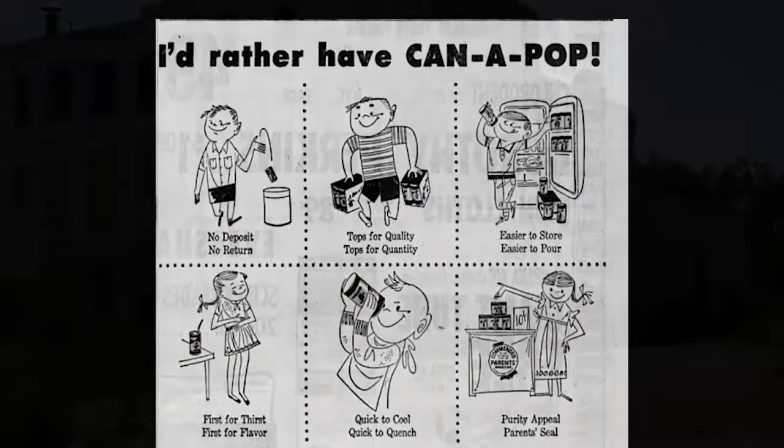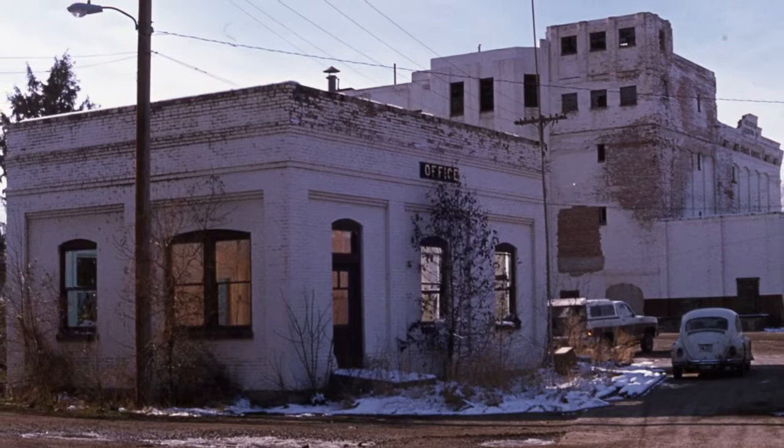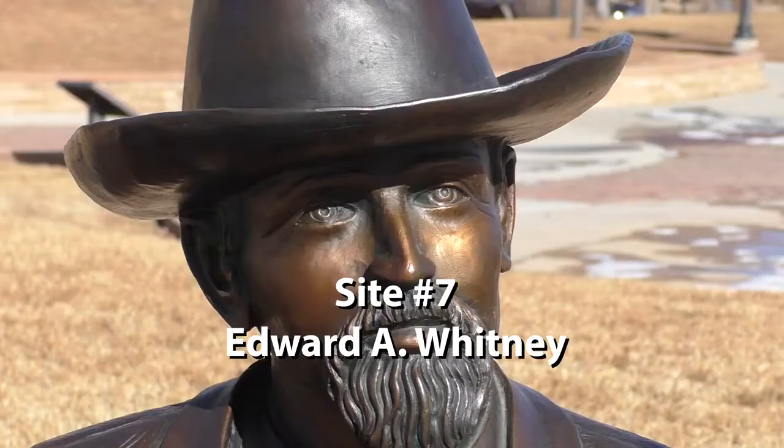Unfortunately, the can-a-pop business diversion did not have positive results for the company and it closed soon thereafter. The brewery building stood empty for many years, was torn down in the early 1990s, and Whitney Commons Park was created in the early 2000s.